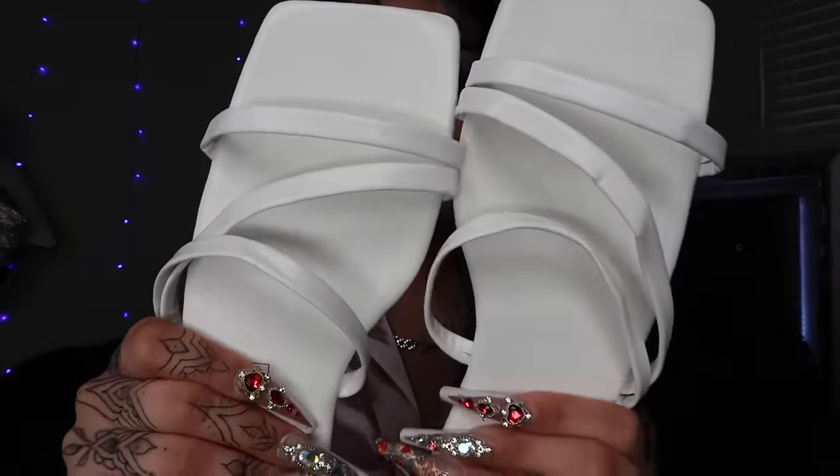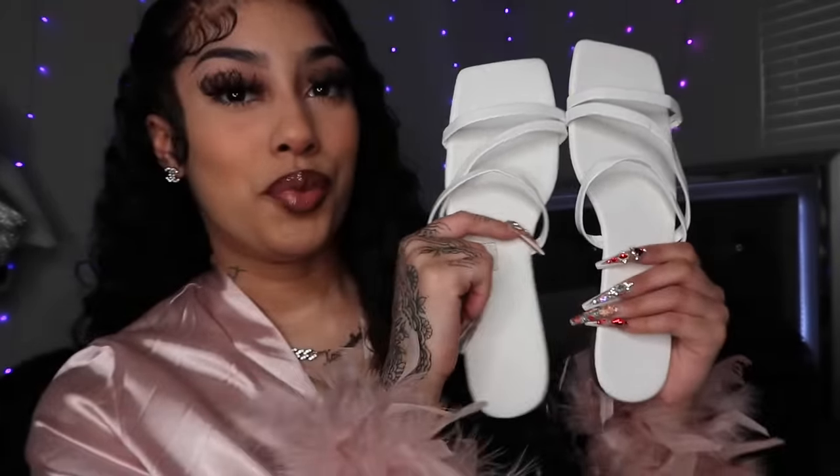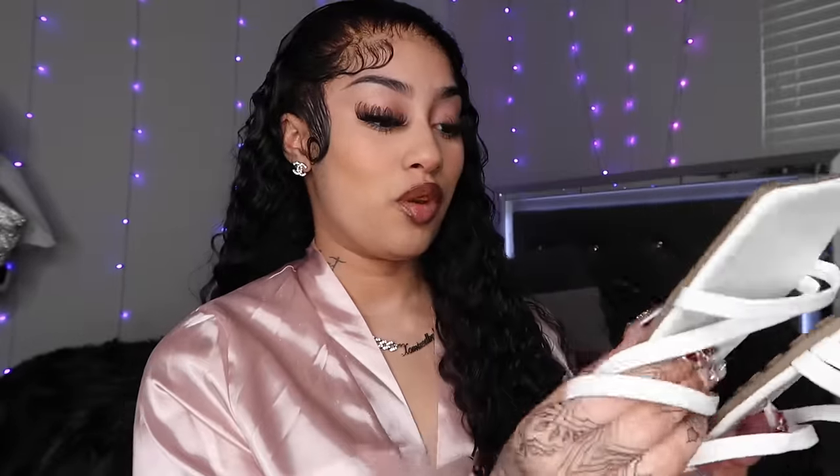The next thing your girl got is actually some white slides, y'all. They're very basic, very white. I love the square toes. I love it so much. Your girl needed some more flats, so I got some white flats because you can't go wrong with whites — white goes with everything.